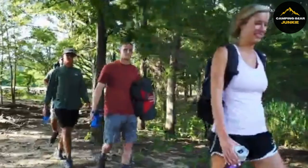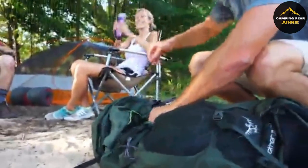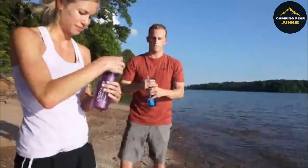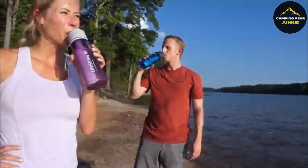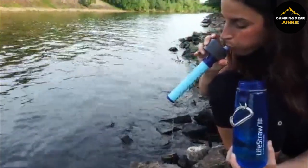Perfect for hiking, camping, or emergency kits, the LifeStraw Go Bottle is a smart choice for anyone who values clean drinking water on the go. Plus, each purchase supports a child's access to safe water for a year, making it not just good for you, but good for the world.